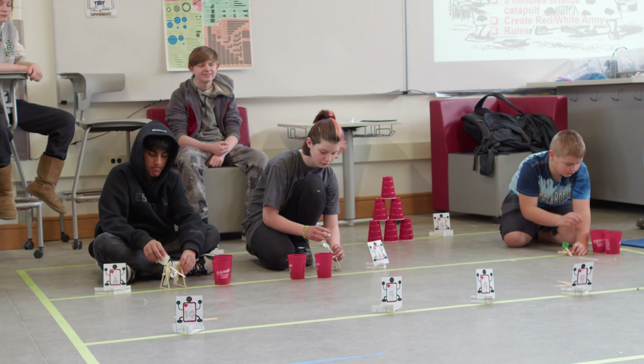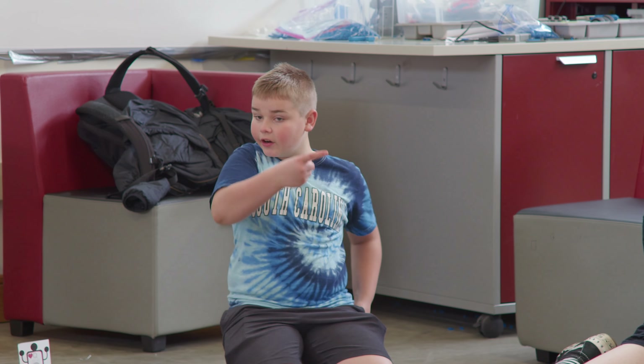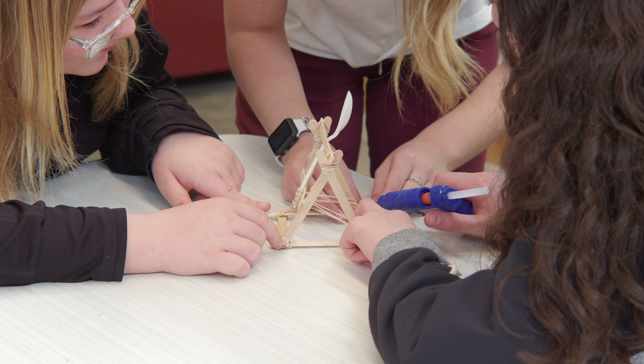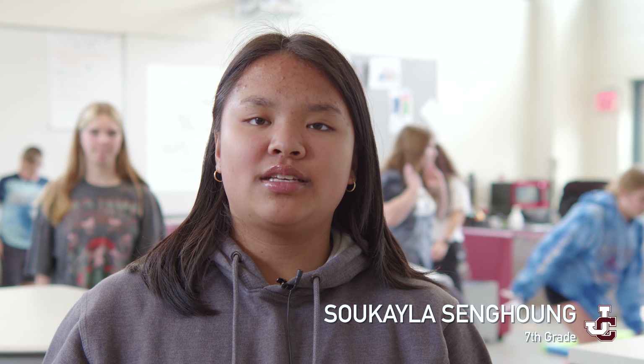Currently our seventh graders are applying the engineering design process and had created catapults — many different designs. We studied, we read articles, and we tested out other catapults to get to this point.